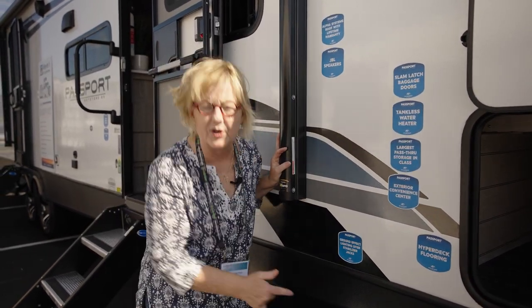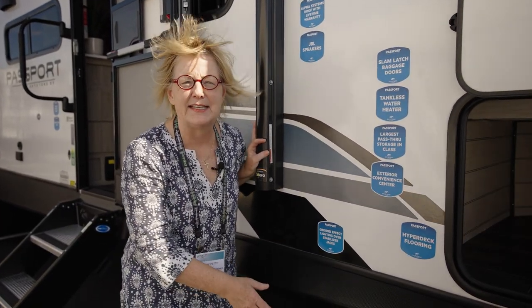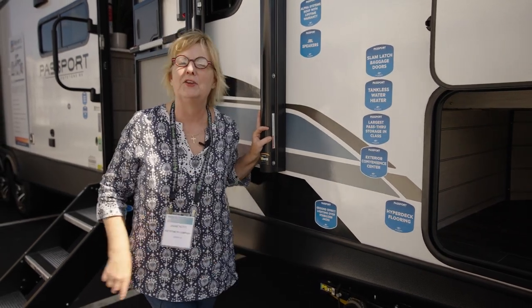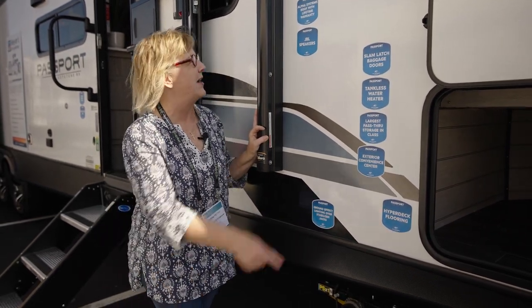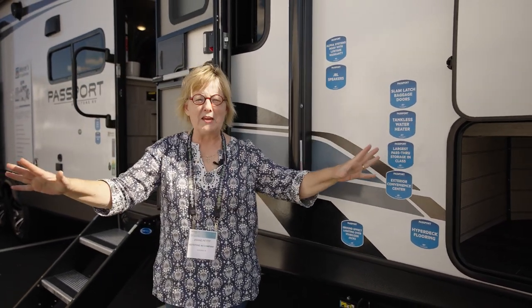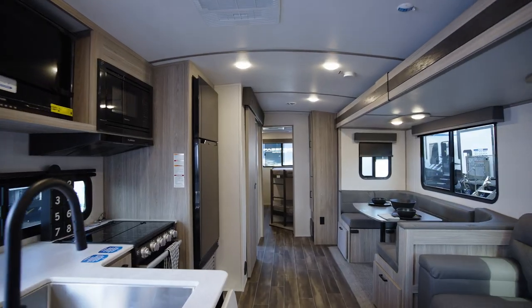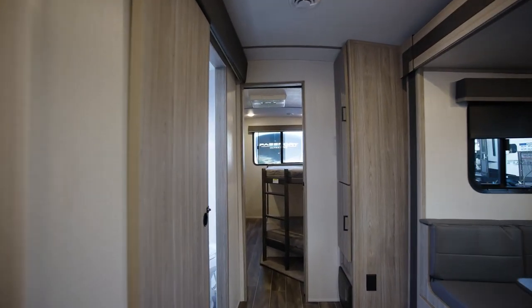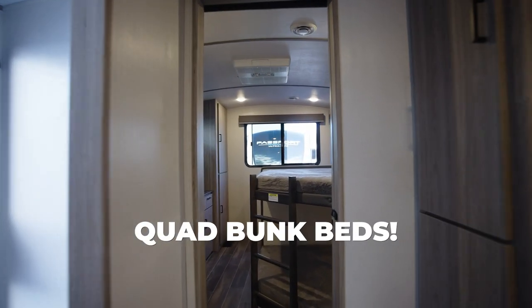When you get to where you're going and you want to stabilize this, it's an electric stabilizing system with lights on it. So when you get there in the dark, they light up and you can see where the thing is going down. Speakers, electric awnings — so many features in these Passport ultralight models. Check them out at KeystoneRV.com. I am in love.